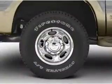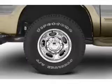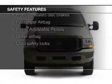Additional features include automatic climate control, an adjustable tilt steering wheel, an alarm system, and roof rails. Safety was made a priority with these features.